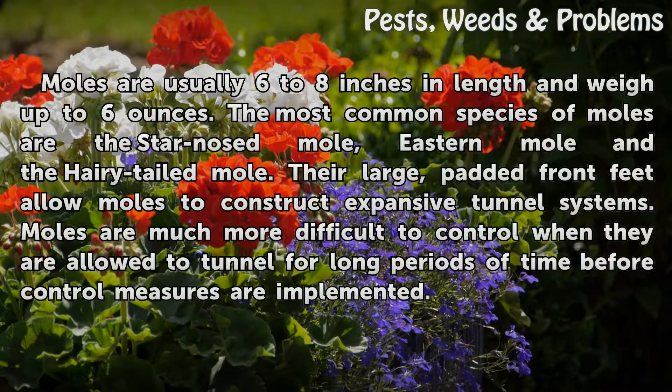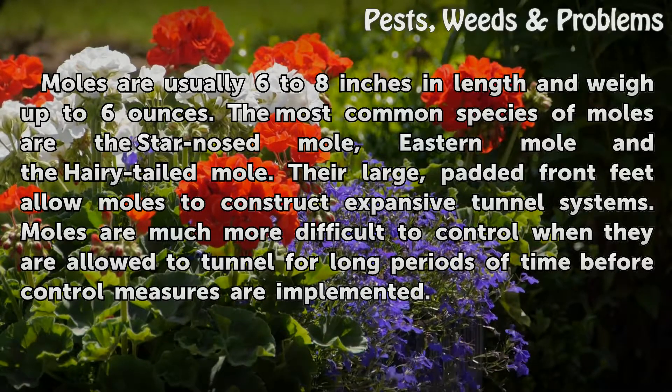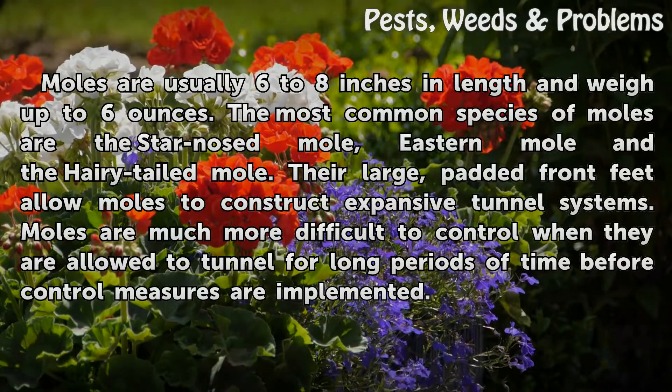Moles are usually 6 to 8 inches in length and weigh up to 6 ounces. The most common species of moles are the star-nosed mole, eastern mole, and the hairy-tailed mole.